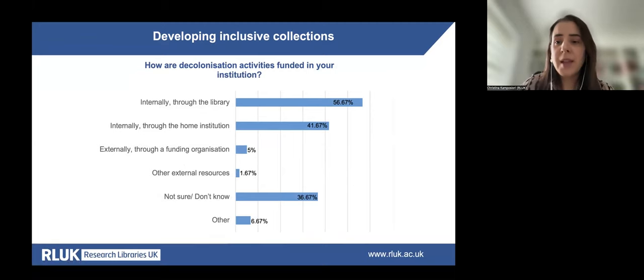Decolonisation activities were found to be overwhelmingly funded from within research libraries and their home institutions. Several participants said they were not sure or didn't know how these activities were funded when asked.